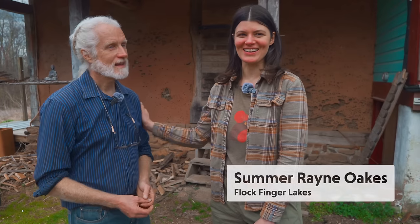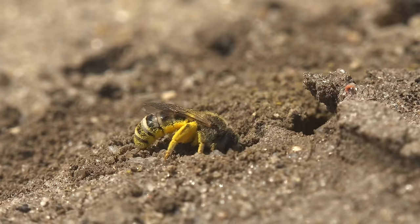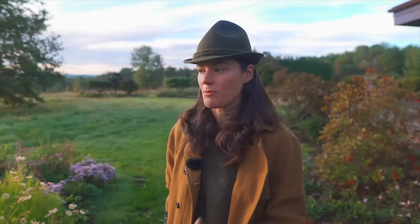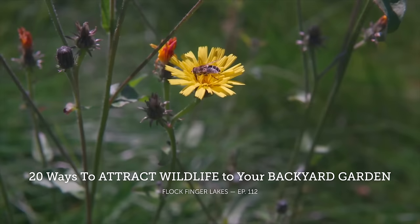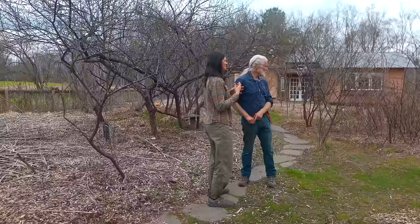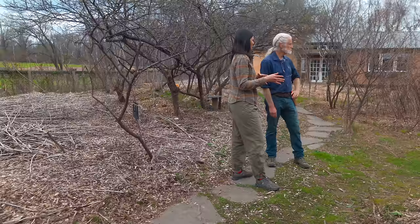We've covered episodes here on Flock on native bees versus honeybees, techniques for attracting wildlife to your backyard, specialist pollinators, and specialist pollinator plants. But today we're paying a visit to wildlife biologist Sam Droege to have an extensive conversation on taking a nature-first approach to constructing and landscaping for wildlife, and specifically to attract our dwindling native specialist bee populations.